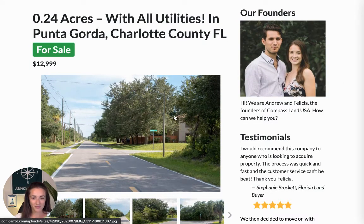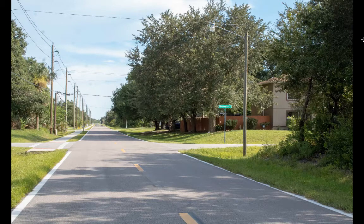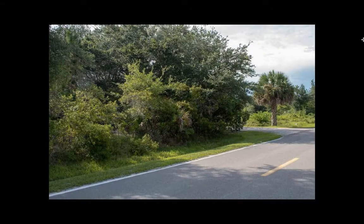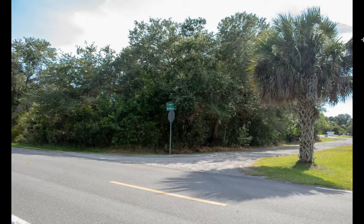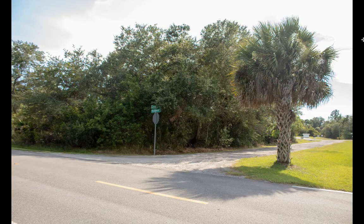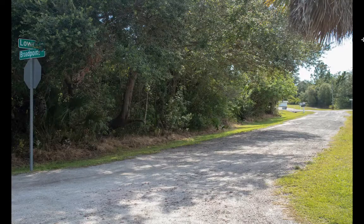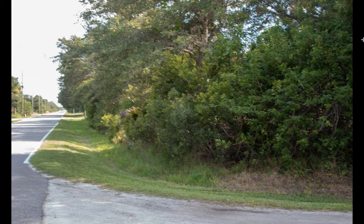Let's click to jump in. These are pictures of the actual property. You can see it's in a really built-up area, beautiful paved roads, neighbors, there's a sidewalk. Nice, beautiful, mature trees on the property if you wanted to leave some of those.